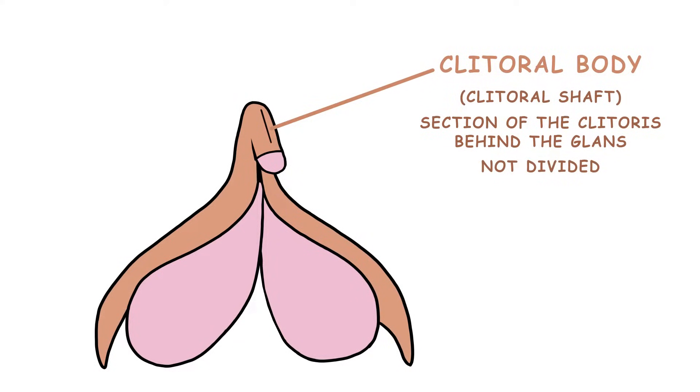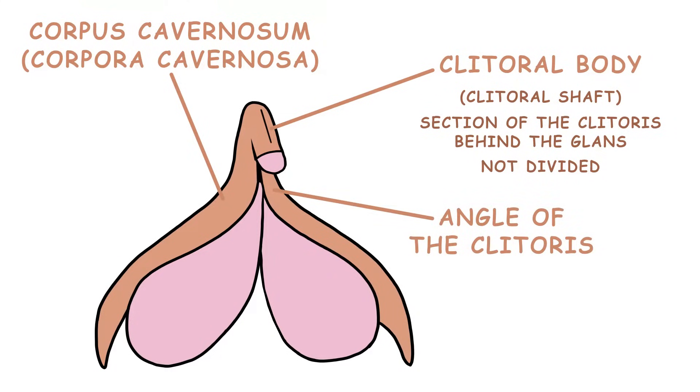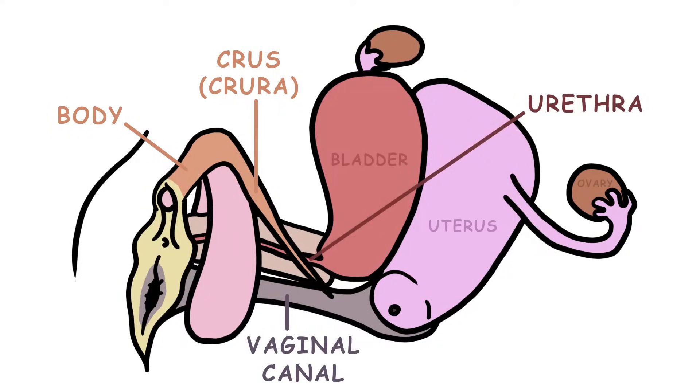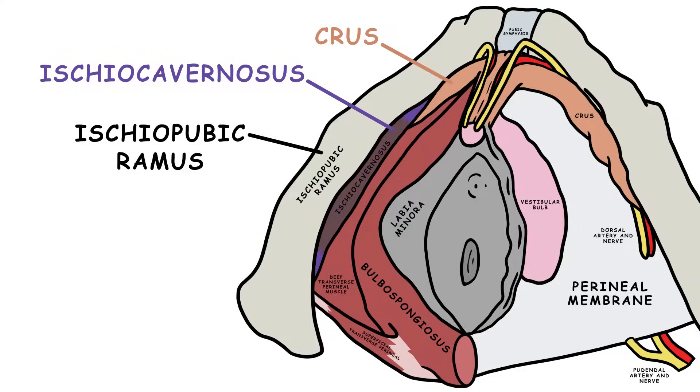These two columns of erectile tissue are each called a corpus cavernosum, and together are called corpora cavernosa. The main body of the corpora cavernosa, together with a ventral erectile strip, make up the shaft, which continues to the glans. The body of the clitoris transitions into the angle of the clitoris, which transitions into the root of the clitoris. The body branches to form two legs, or two cruces — plural crura — and these are the longest part of the clitoris. The crura surround the vaginal canal and urethra, and are surrounded by ischiocavernosis muscles and attached to the ischiopubic rami.